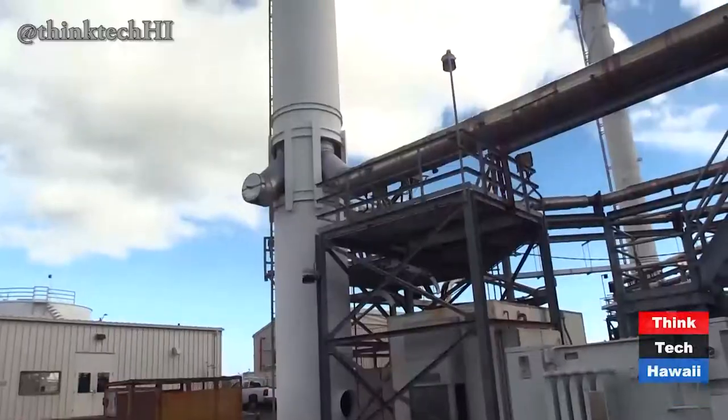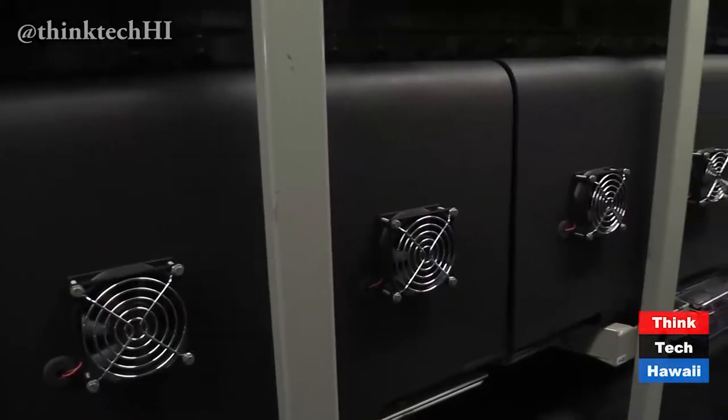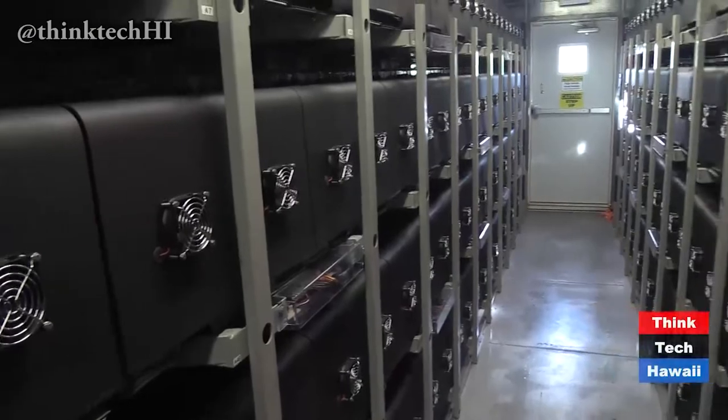Once there, we drove to the diesel generation plant on Molokai and saw the new battery facility there. We're just visiting the power plant over here on Molokai. We're up at the transmission distribution office right here, the nice green building, and right behind us is our power plant. This is the only utility-scale power provider on the island.